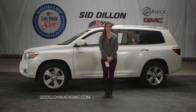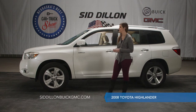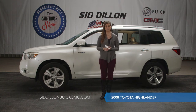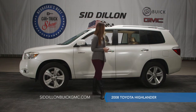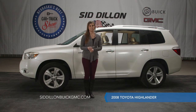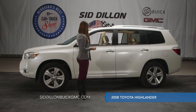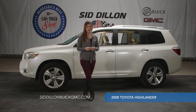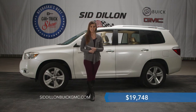Here we have a great deal: a 2008 Toyota Highlander. It only has 73,000 miles on it and we've got it listed online for $19,748. This vehicle is a limited trim level. It does have four wheel drive, which is nice to get you around in the winter. It does have a third row seat, so this is a great price point for a vehicle with pretty low mileage and a third row seat to get you that extra passenger room. It does have leather seats, power driver seats, a sunroof, navigation, a rear backup camera, and Bluetooth for hands-free calling. The used car inspection has been completed and everything checks out.